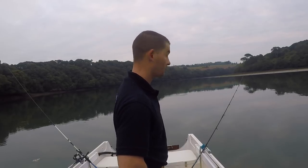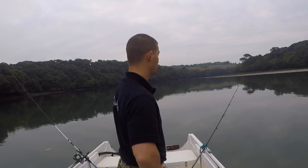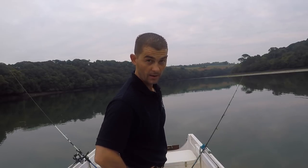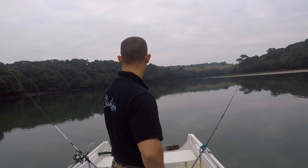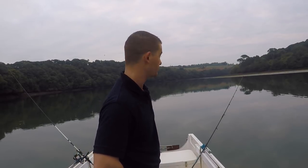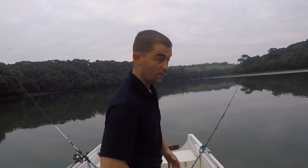Hello, good morning. Just locked her out on the boat. We're on an estuary mark this morning and I'm hoping to show you some gilt-head bream. I like to fish in the morning, more so because there's less people around.